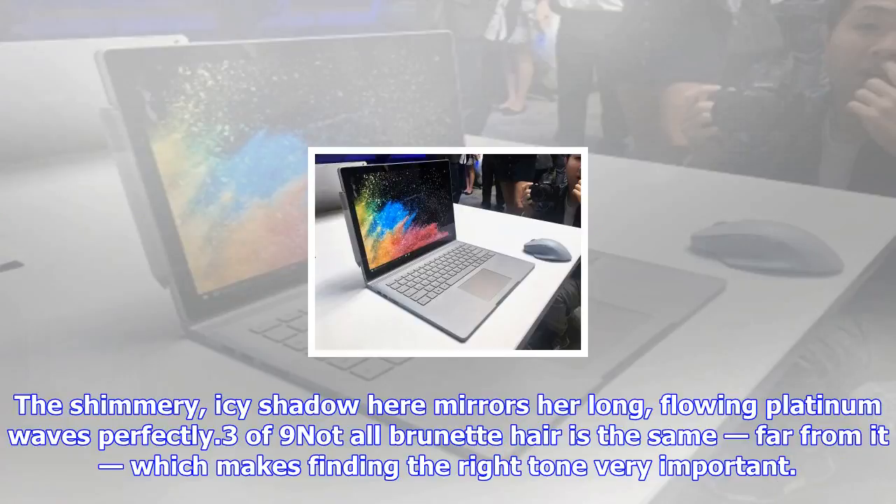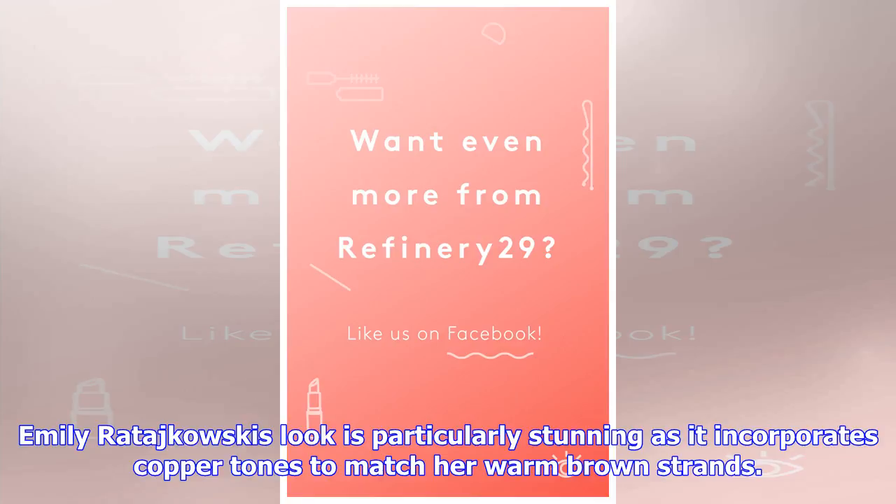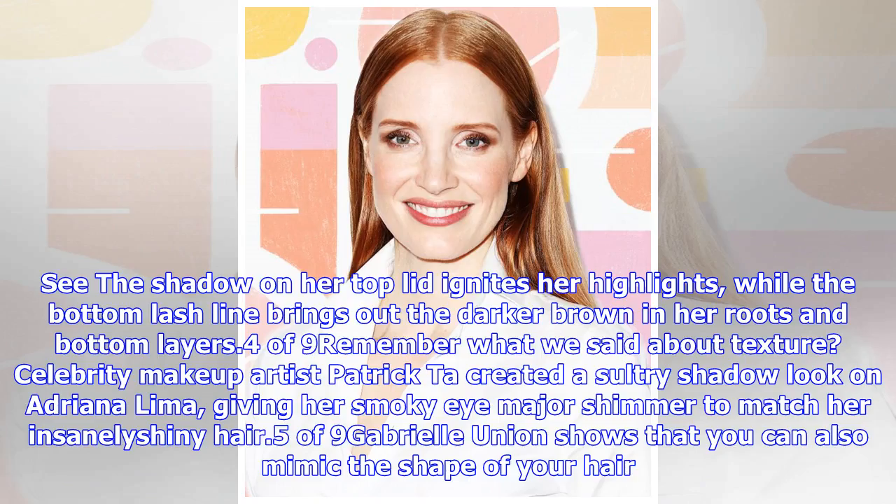Not all brunette hair is the same — far from it — which makes finding the right tone very important. Emily Ratajkowski's look is particularly stunning as it incorporates copper tones to match her warm brown strands. The shadow on her top lid ignites her highlights, while the bottom lash line brings out the darker brown in her roots and bottom layers.